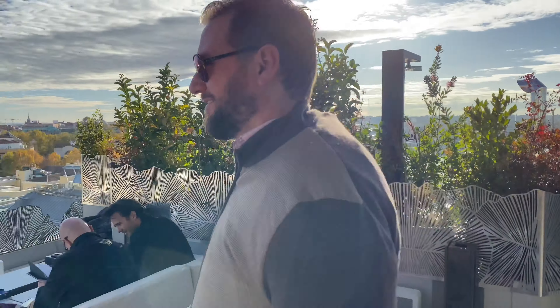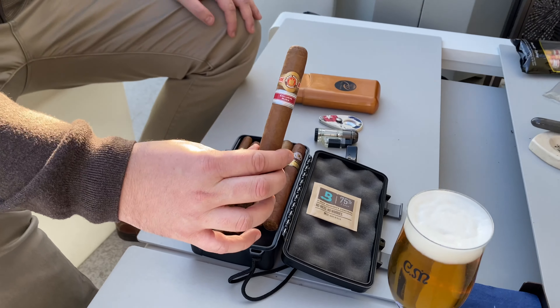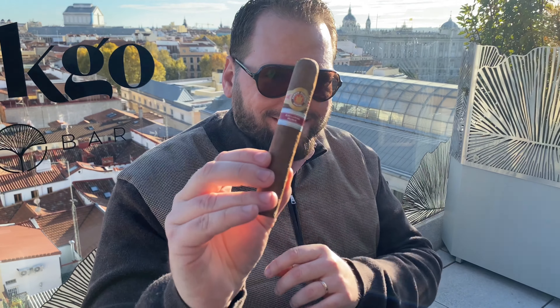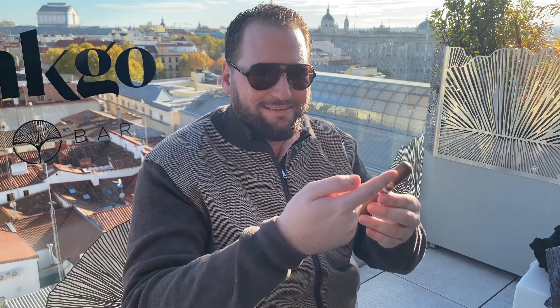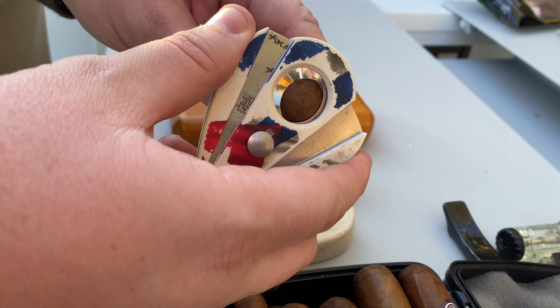After being presented in September 2017 during the 8th Habanos Day in San Petersburgo, the Ramon Allones Hermitage Edición Regional Rusia, now with two years of good evolution, developed a great aroma, ring gauge of 52, and 140mm length. The Hermitage comes in the fairly familiar Robusto Extra vitola.